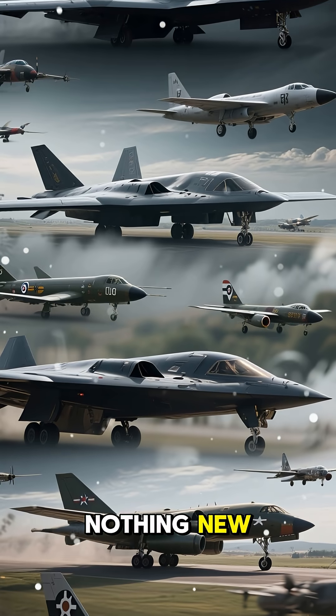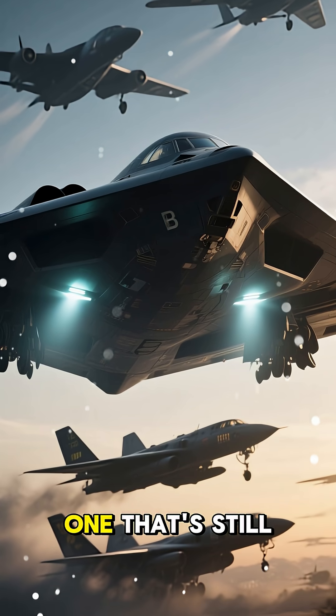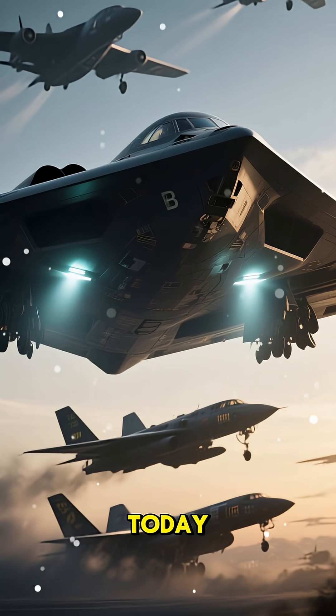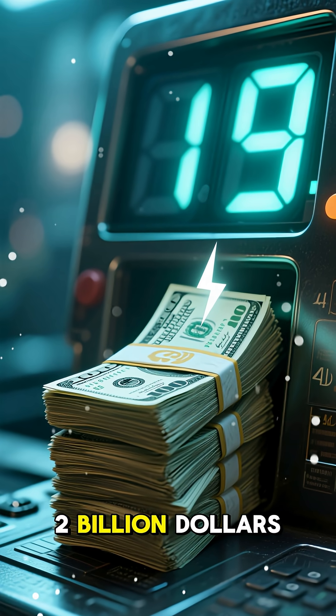Now stealth bombers are nothing new. They've been around since the 1960s, but the B-2 is the only one that's still in active service today. There's only 19 of them, and they cost over $2 billion each.